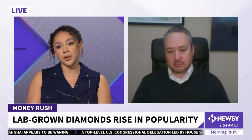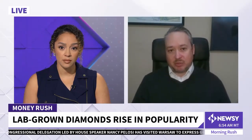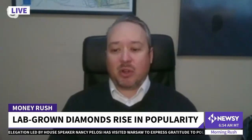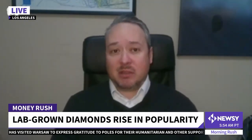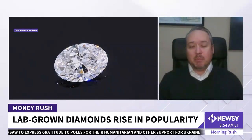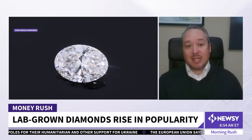Some people may not consider lab-grown diamonds to be real diamonds. So why are they considered real if they're not naturally formed? Well, a manmade diamond is chemically virtually identical to a natural diamond — not quite identical. There are slight differences in the crystal, and manmade diamonds can have different kinds of flaws than you find in natural diamonds.